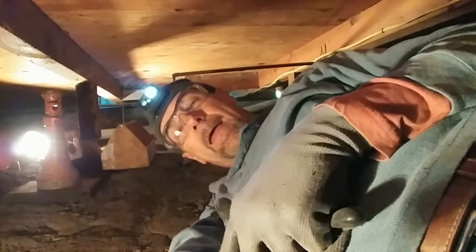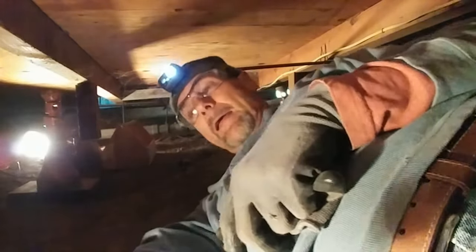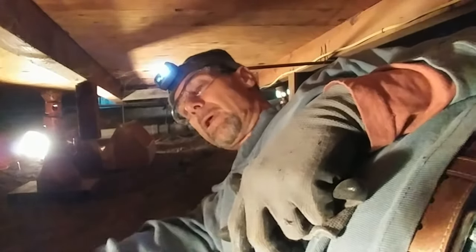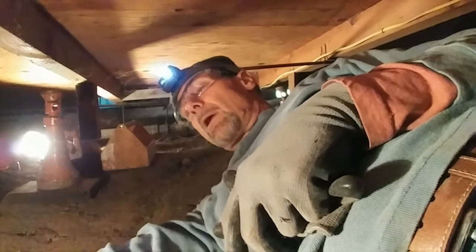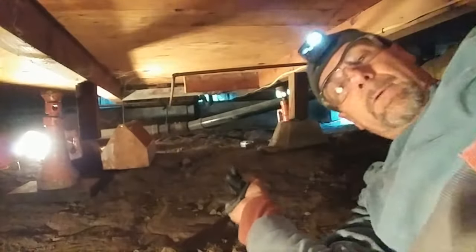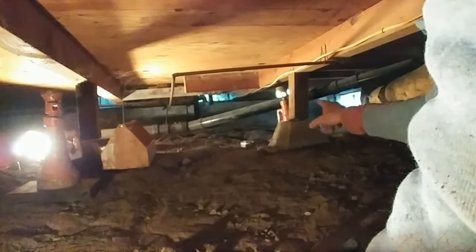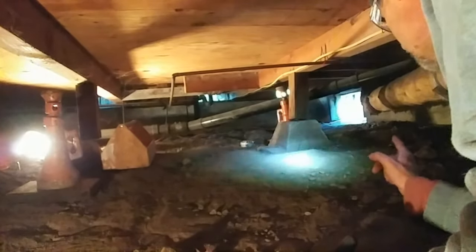I've got some light down here and I brought the jacks down. I've got a headlight and another light in case one goes out. I had to get under the sewer pipe, which is about a 12 or 13 inch tall squeeze. That bright light over there is where I crawled in.